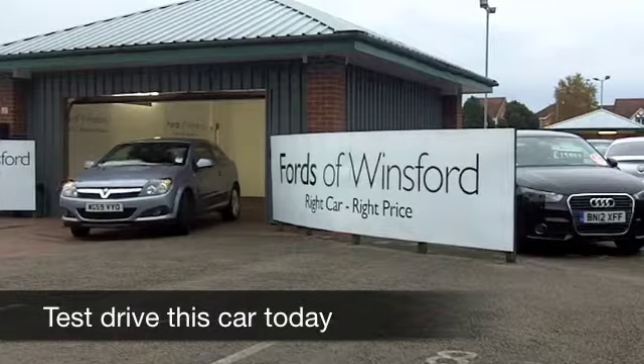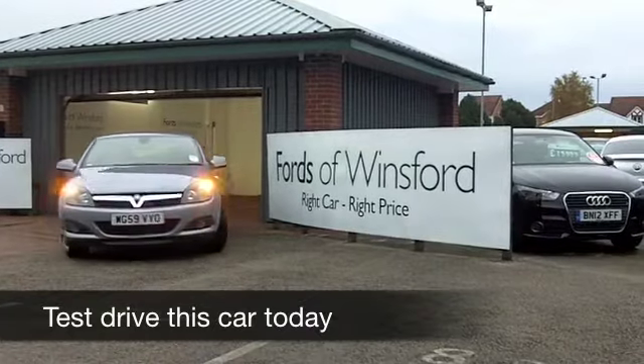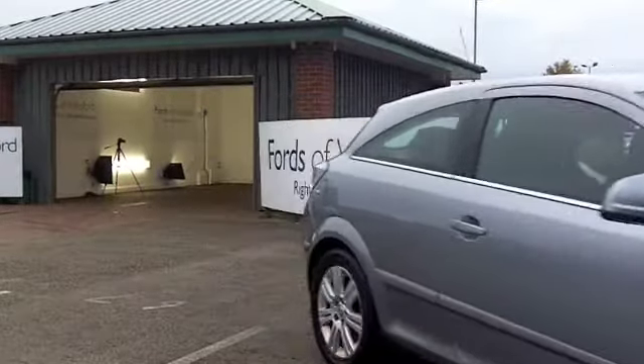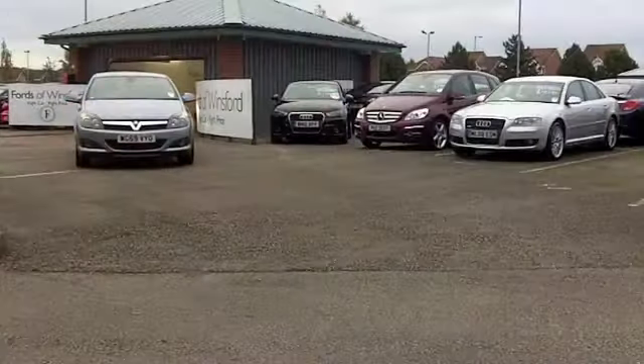Well, you really can't go wrong with a Vauxhall Astra. Great looking car which is brilliant to drive. This has an automatic gearbox, so if you're looking for something that's effortless to drive, this maybe is the one for you.